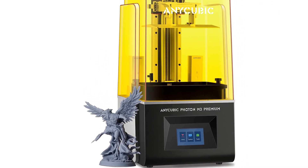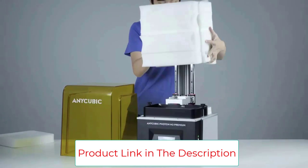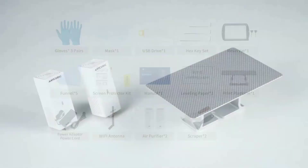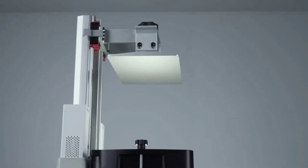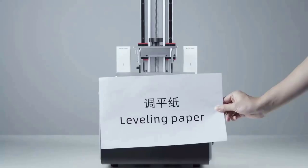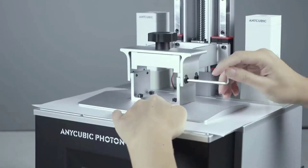The double-threaded rods minimize the lifting resistance of the platform while printing by adopting the rolling friction principle, making the maximum printing speed up to 95 millimeters per hour. The 3D printing size is 250 by 220 by 120 millimeters (HWD), and the maximum printing volume reaches 6.7 liters, which provides the creator with more creative space while ensuring printing accuracy.